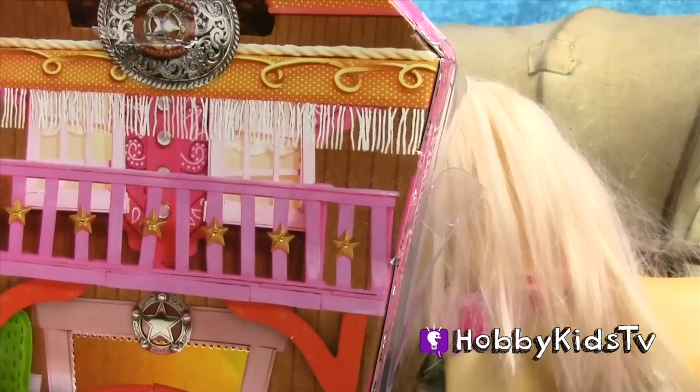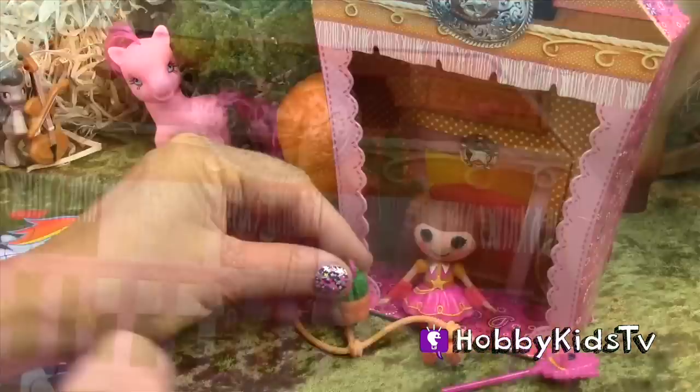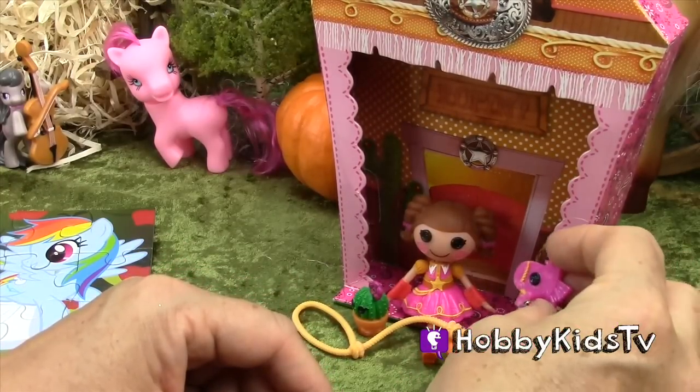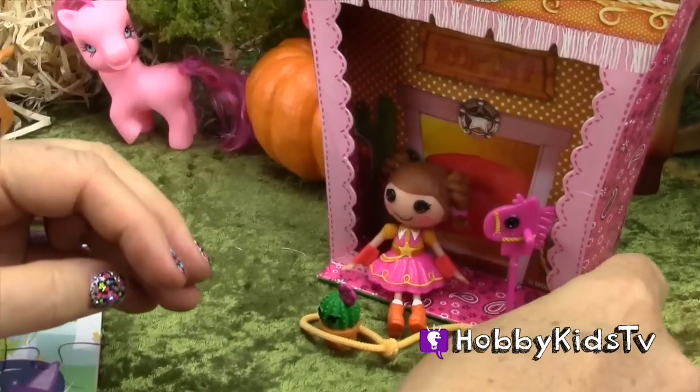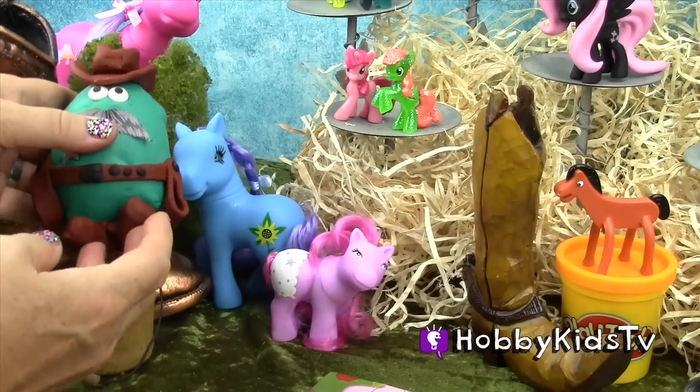You can use the box as her home — isn't that cute? She has a little balcony fence, her own little pony horse, her little rope, and a little cactus by her too. Time to give up that badge, Hobby Sheriff.